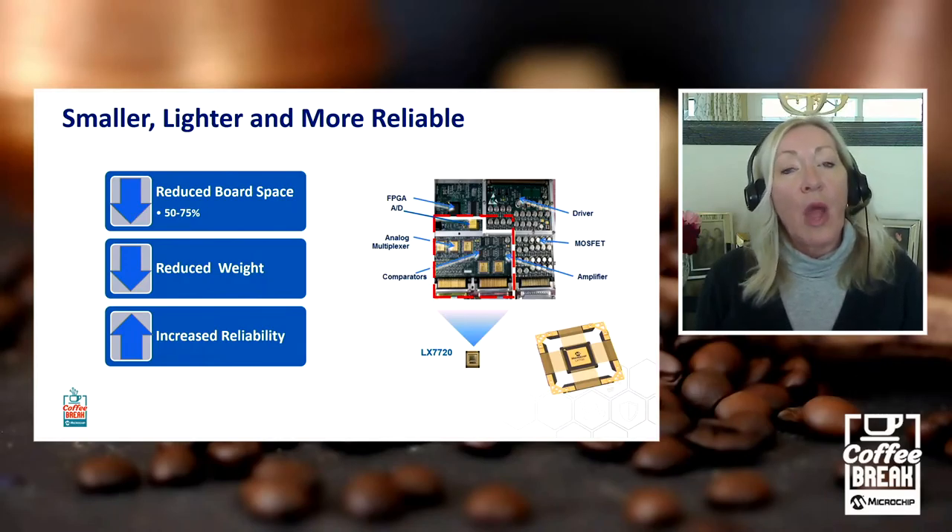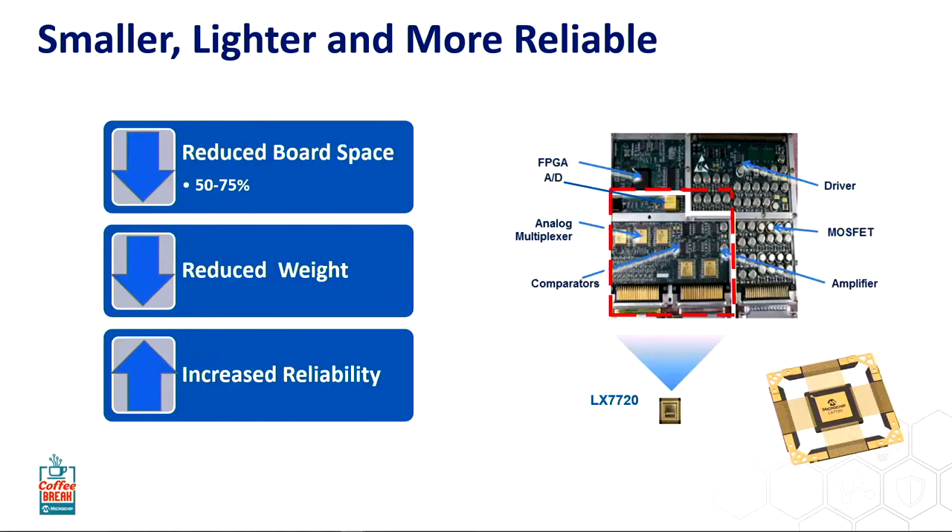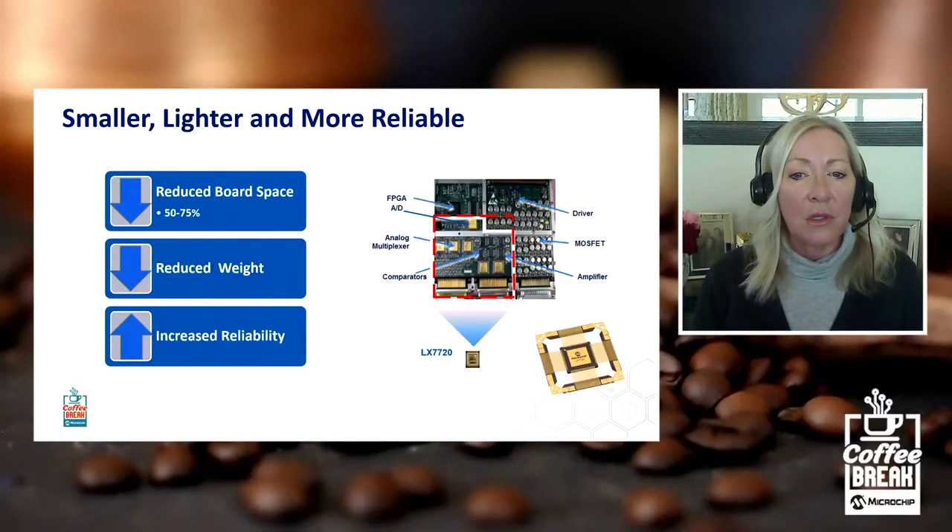How you do that is to reduce board space and components required. Some of these ICs — and the one I'm going to be focused on today in particular — is very highly integrated. You can see from this photo here: this is an actual card used in a spacecraft. You can see the amount of circuitry and components that are integrated, shown by the red hatched area, integrated down into the LX7720. You get up to a 50 to 75 percent board space reduction, which reduces weight very significantly. You also increase reliability because you have fewer components, fewer solder joints — anything that could go wrong. So that's a huge reduction in space just alone.